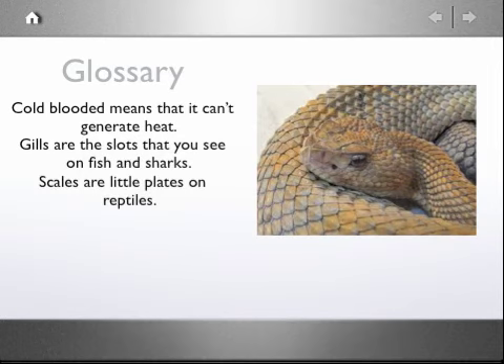Cold-blooded means that it can't generate heat. Gills are the slots that you see on fish and sharks. Scales are little plates on reptiles.